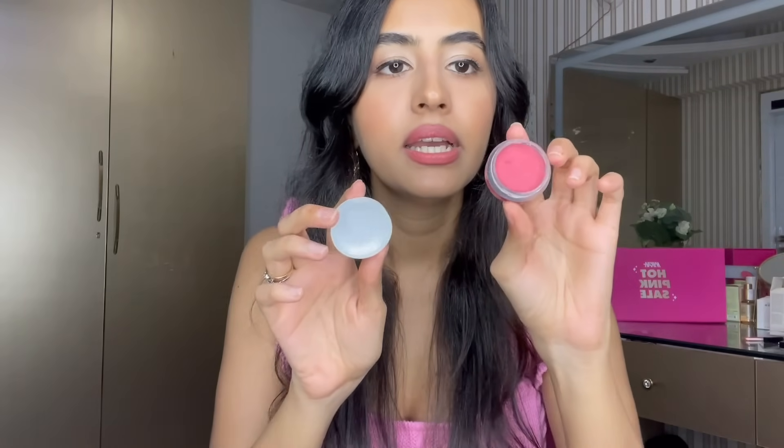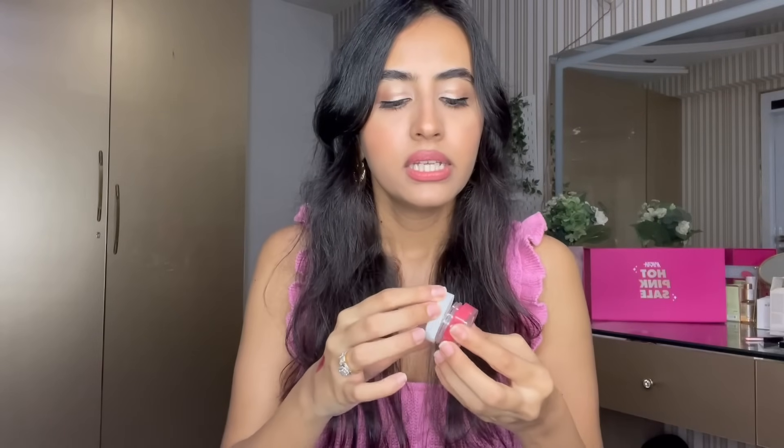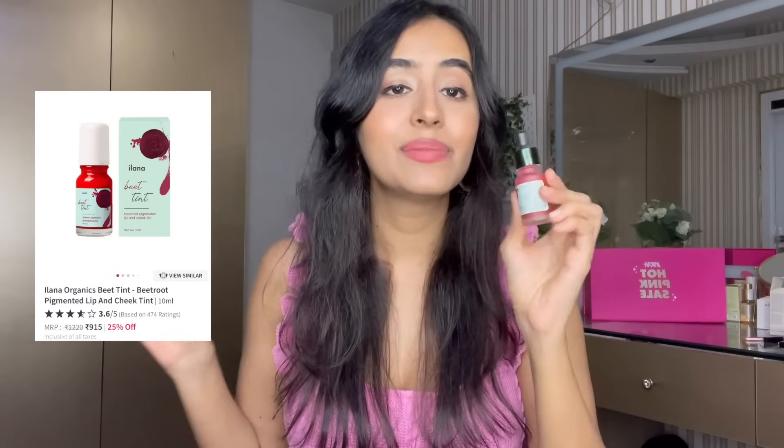We also have the Just Herbs Lip and Cheek Tint, which is a cream-based product. This one is in Peachy Coral — a really nice shade — and they have other shades to choose from as well. If you like something that is going to look really natural on the skin and something you can easily touch up, and if you love cream blushes, this is a really good one to try.